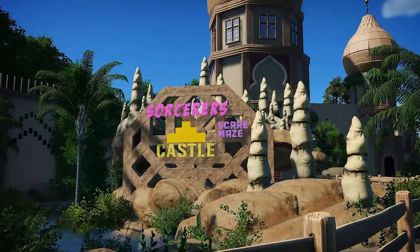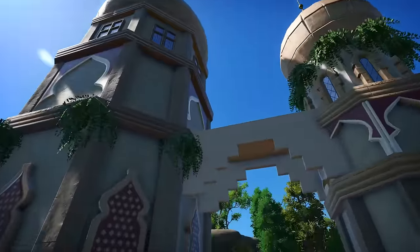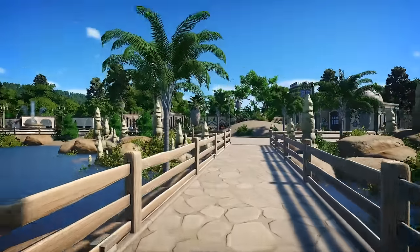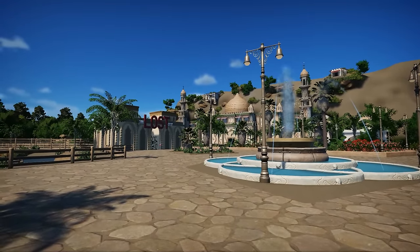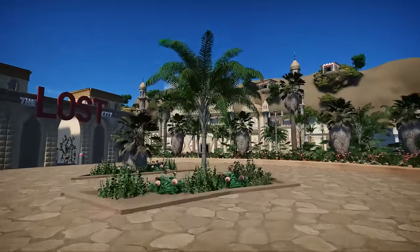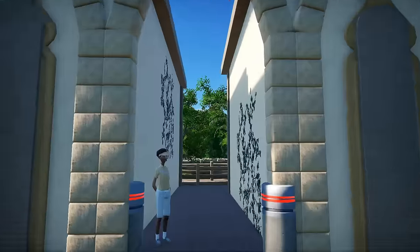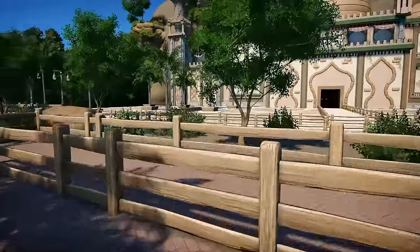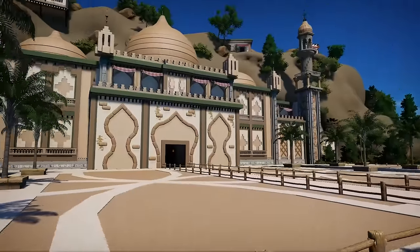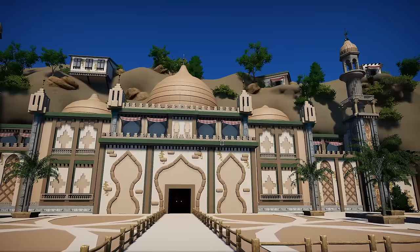Over here we have the Sorcerer's Castle Scare Maze — a permanent fixture of a Scarefest maze, which is pretty cool. And then the main talking point is the Lost City coaster, with this fountain and a massive temple-themed front entrance. That is amazing. As we head through into the queue line, it's a lot of back and forth here but still really well themed. Honestly, that is mental how amazing that looks — fully themed all the way to the top.